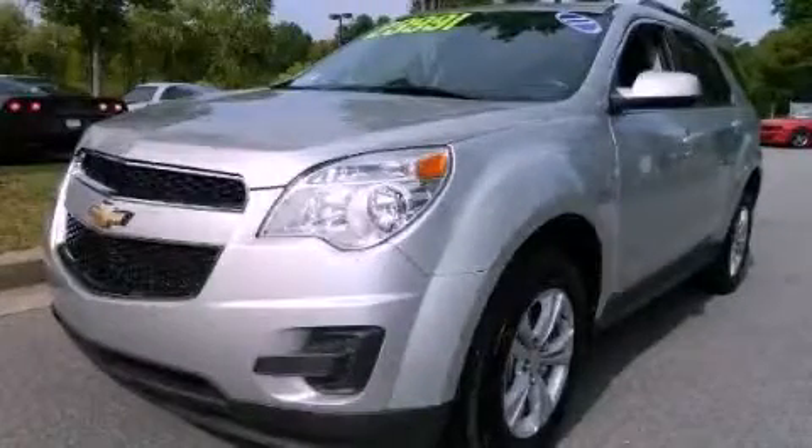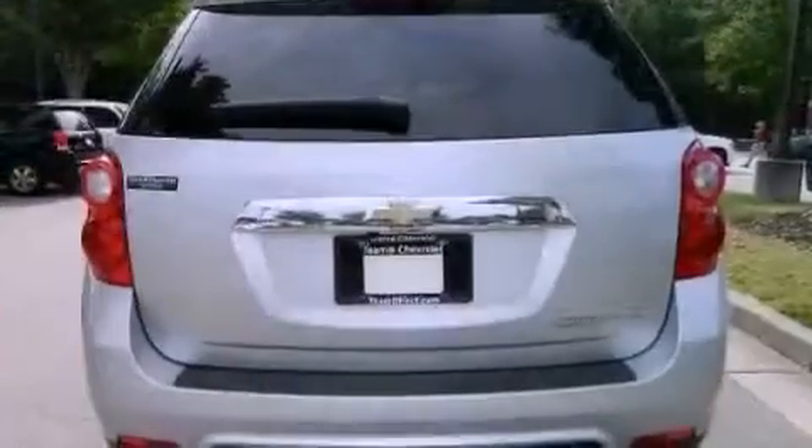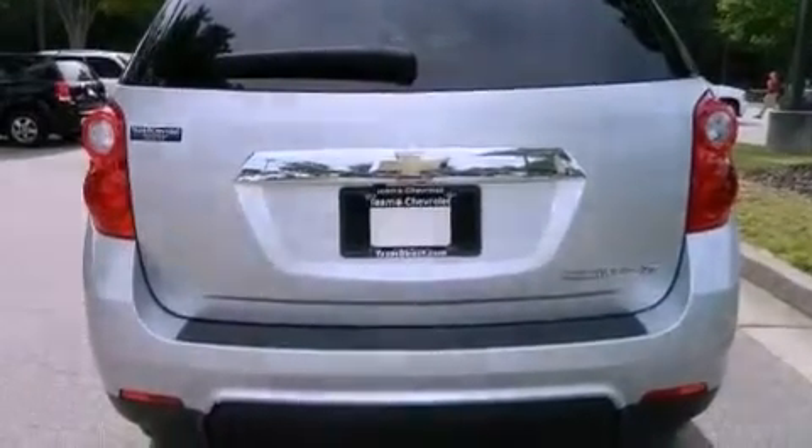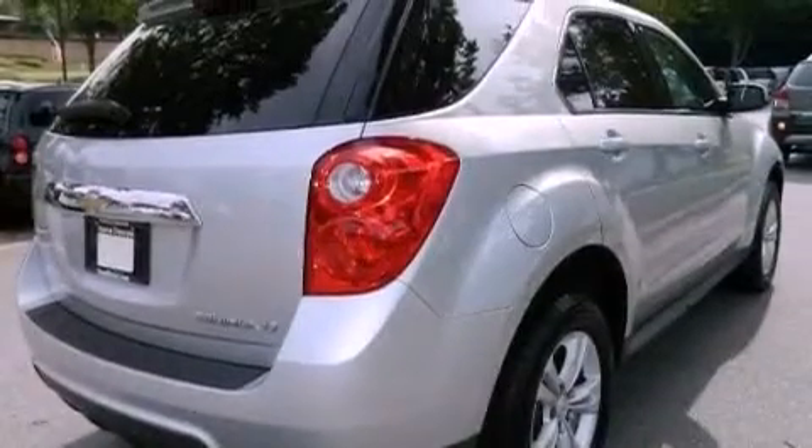This is a certified pre-owned 2011 Chevrolet Equinox, functional utility for a modern lifestyle. It features a four-cylinder engine and a six-speed automatic transmission.